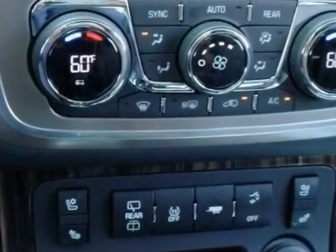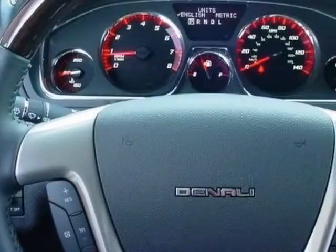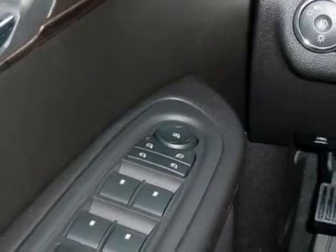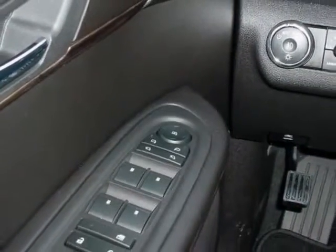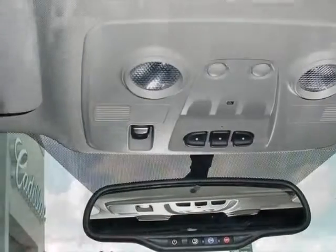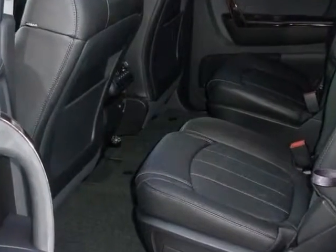Engine: 3.6 LCD. Transmission: 6-speed automatic. Wheels: 20 inches, 50.8 centimeters, machined aluminum. Audio system: color touch navigation, MFN3's Chim HD radio with CD player.